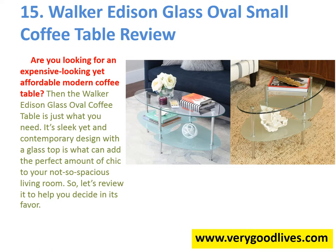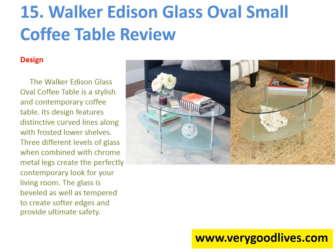Its sleek yet contemporary design with a glass top is what can add the perfect amount of chic to your not-so-spacious living room. The Walker Edison Glass Oval Coffee Table is a stylish and contemporary coffee table. Its design features distinctive curved lines along with frosted lower shelves. Three different levels of glass, when combined with chrome metal legs, create the perfectly contemporary look for your living room.